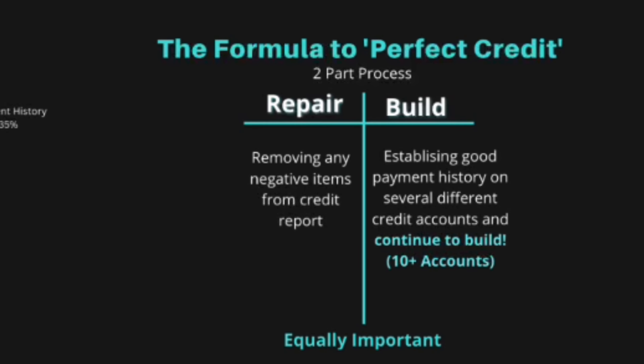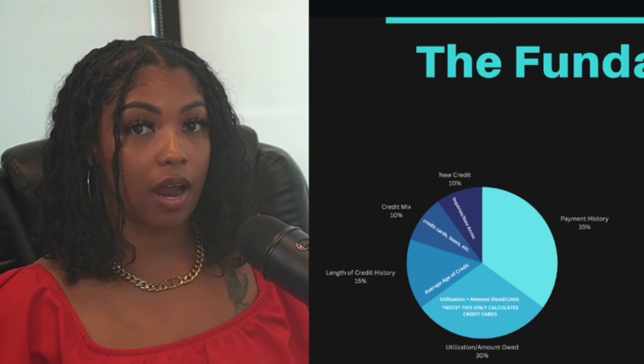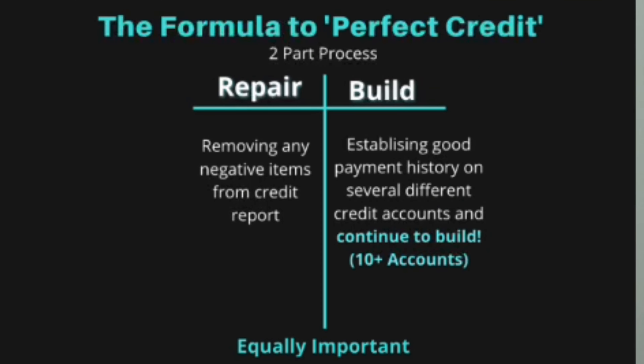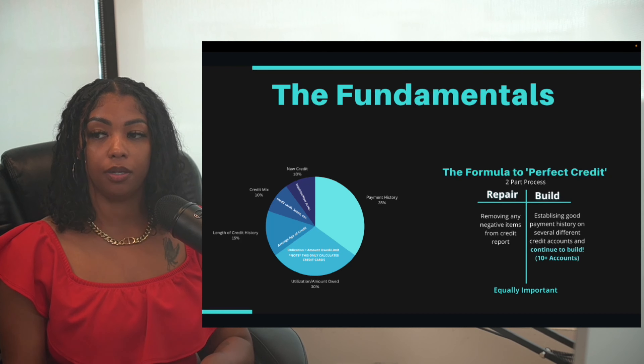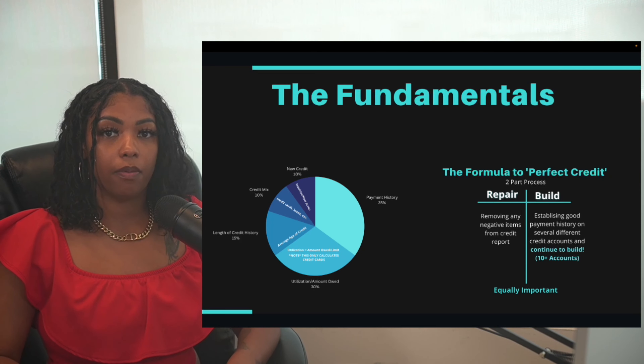The formula to a perfect credit is a two-part process. If you have negative accounts on your credit report, you need to go through the repair process of getting those derogatory accounts removed. But the second part is just as important — building your credit and establishing good payment history on several different accounts.